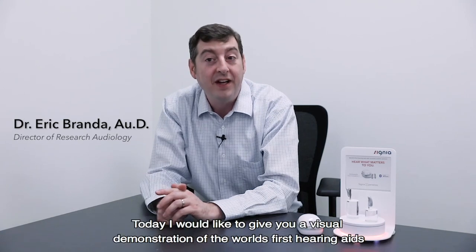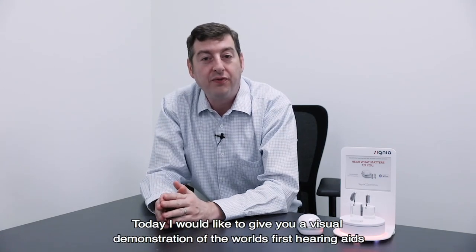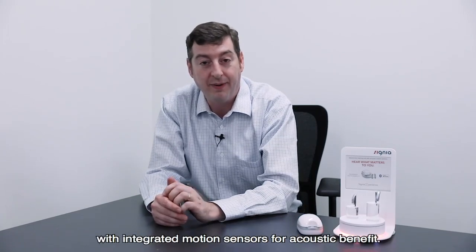Hello, my name is Dr. Eric Branda. I'm the Director of Research Audiology for Signia. Today I would like to give you a visual demonstration of the world's first hearing aids with integrated motion sensors for acoustic benefit.